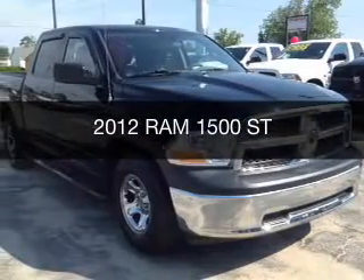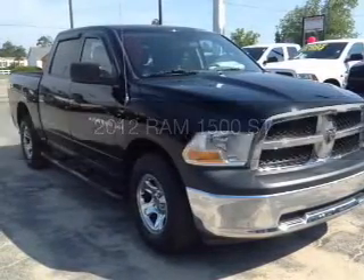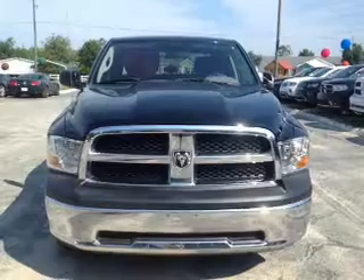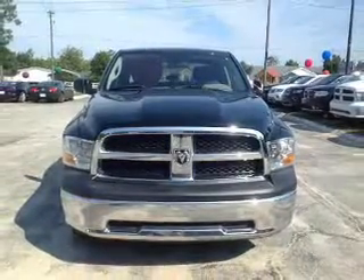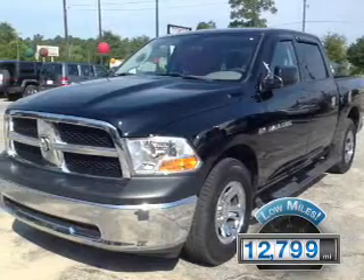This is a used 2012 Ram 1500 powered by a 5.7 liter 8-cylinder engine and a 6-speed automatic transmission with fewer than 15,000 miles.